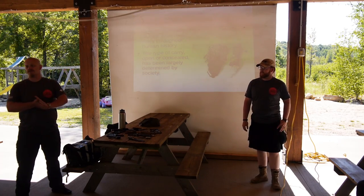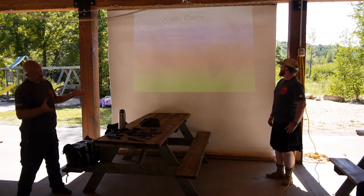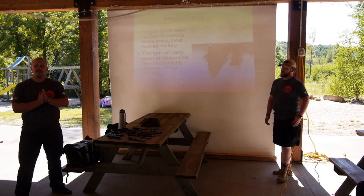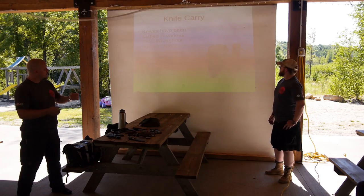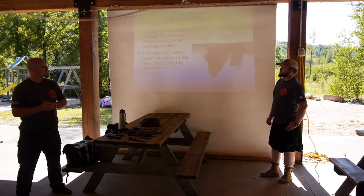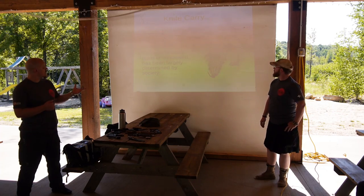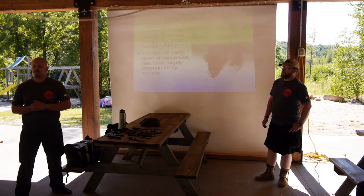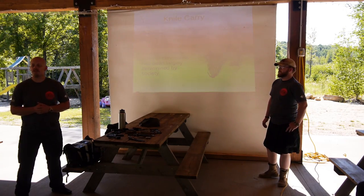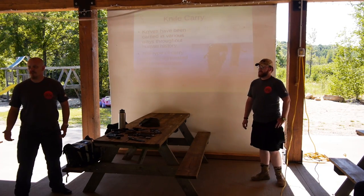Carry systems is what we're going to touch on first. People have been carrying knives in a lot of different ways. What you can barely see because of some terrible lighting here is actually the dagger that Ötzi the Iceman was carrying. They had a woven sheath for it — carried on his waist, not strapped to a bag.